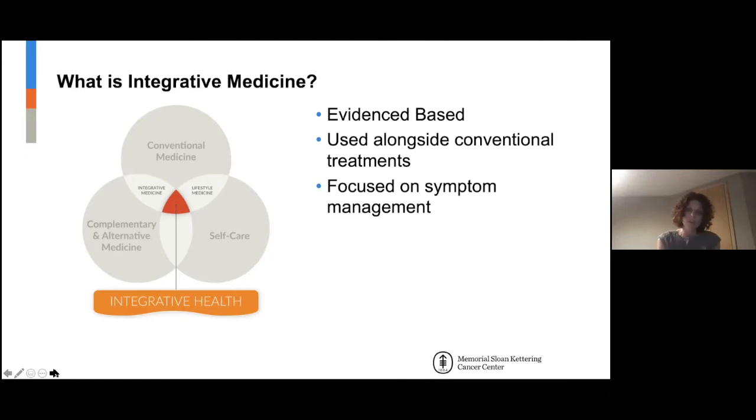These are treatments that have been shown to be the most beneficial for specific symptoms, and we also do a lot of research to help move the field forward. We prefer not to be used instead of traditional care — we really want to be in addition to it, promoting wellness, health, and particularly symptom management, without interfering with anything traditionally given.